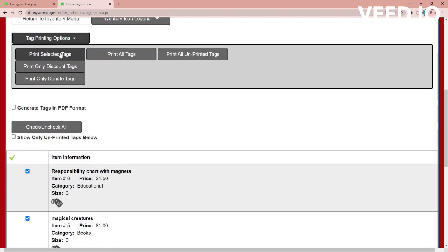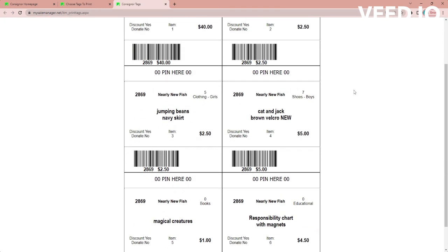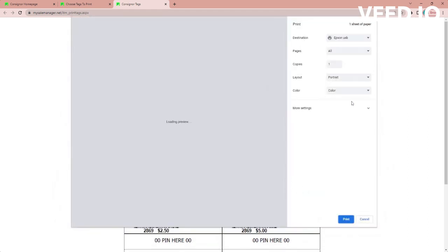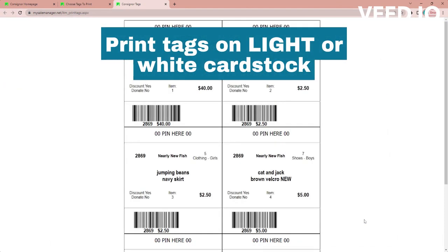Under printing tag options, I'm going to hit 'print selected tags' — that's what we want to do. Now you can see all my tags are displayed in my browser. If this window does not come up, you might have a pop-up blocker. If you get a message saying a pop-up was blocked, click that message and hit 'allow pop-ups from mycellmanager.net' and it'll let you bring this up. From here, hit Control+P, select your printer, and hit print — they will print out six to a page. You definitely want to use cardstock so that your tags will stay on.